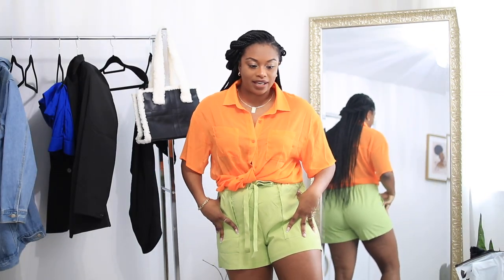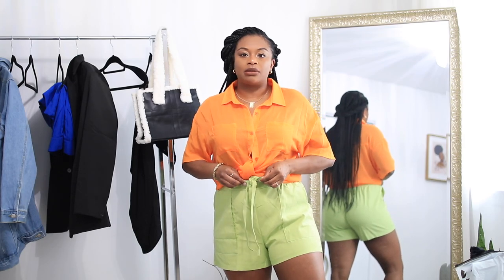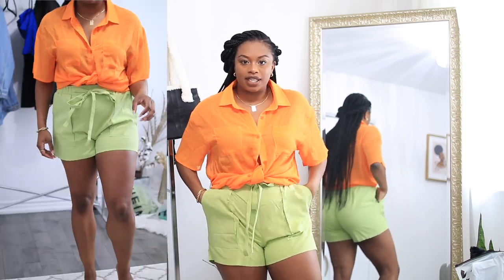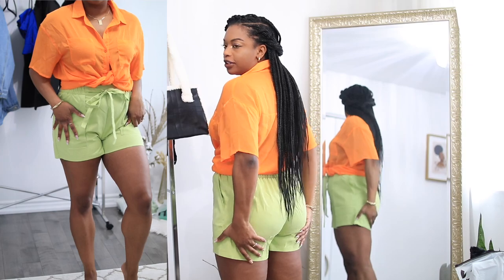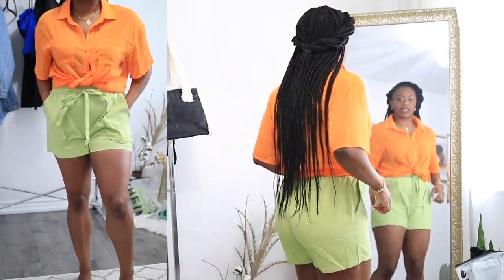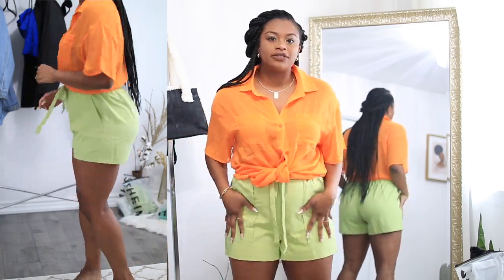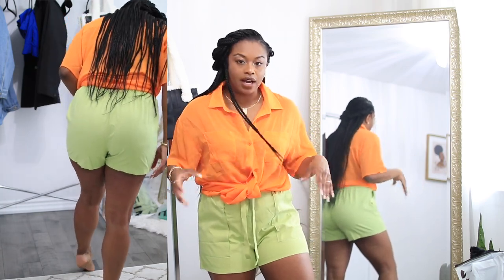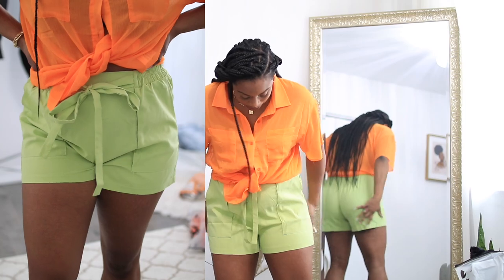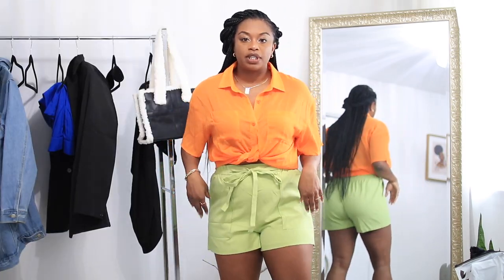The next item is these shorts. They fit really really well — you actually tie them up at the front, and they have real pockets. They fit really well, definitely my perfect size. There's a nice little pleating in the front. You can definitely dress these up or down. I just paired them with this orange shirt. I'm not sure what color green this is — it's like a nice muted green color.